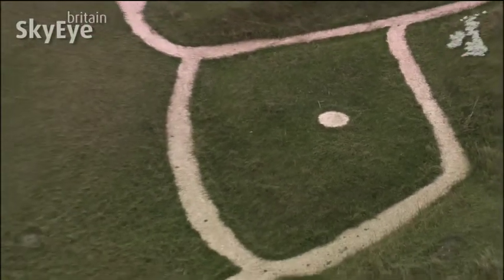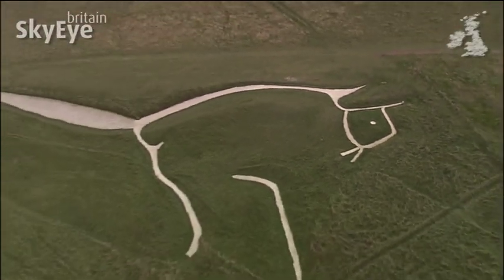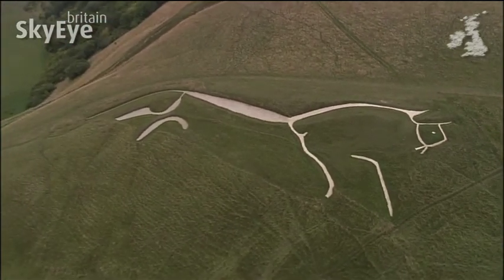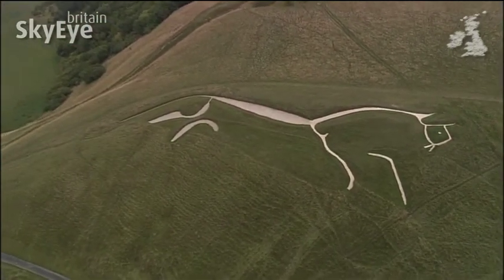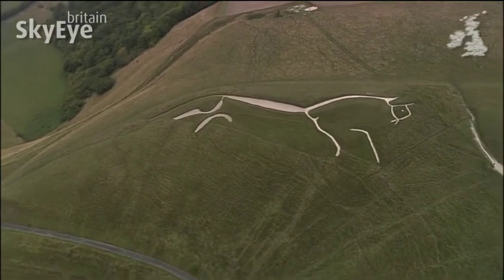Cut into the chalk of the hill and some 110 metres long, it's actually very difficult to view the entire horse from the ground. So you have to wonder what the purpose of the horse actually was when it was first put together in the Bronze Age some 3,000 years ago.